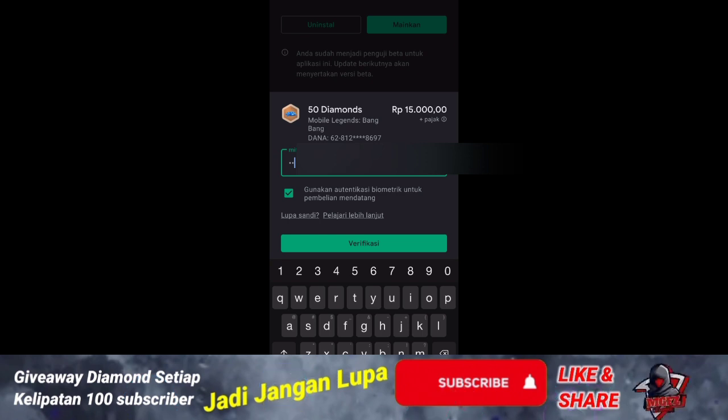Oke mungkin gitu aja. Kalau kalian suka sama video ini jangan lupa untuk klik like, subscribe, sama share. Sorry kalau banyak kata yang salah, soalnya ini bikinnya dadakan banget. Jangan lupa ada giveaway ya — nanti di 1800 untuk dapat 100 diamond setiap pemenang, terus 1900 juga, dan kalau jebol 2000 subscriber nanti akan ada 250 diamond untuk dua pemenang. Oke, see you next time, selamat menikmati!